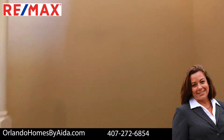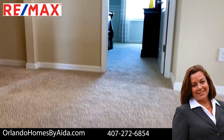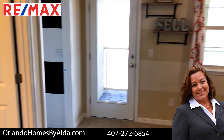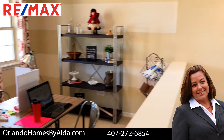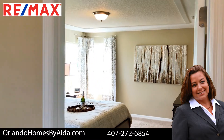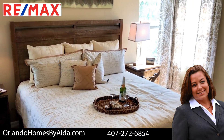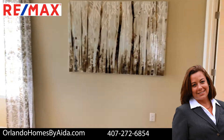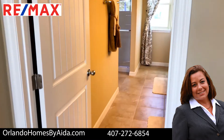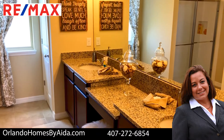As soon as you go upstairs, you will see the loft. On one side of the loft is the master bedroom with a master bathroom and a walk-in closet.